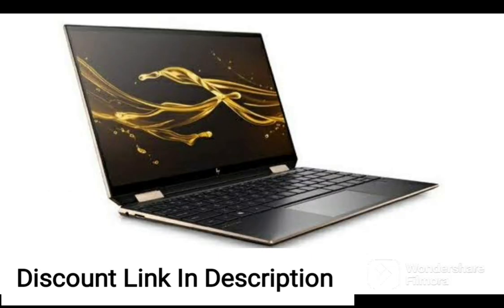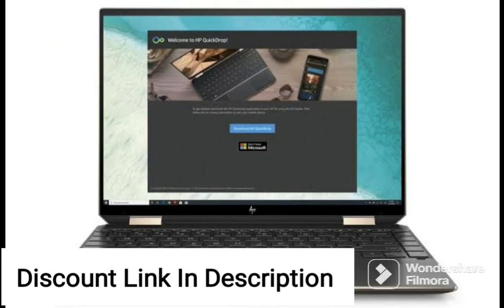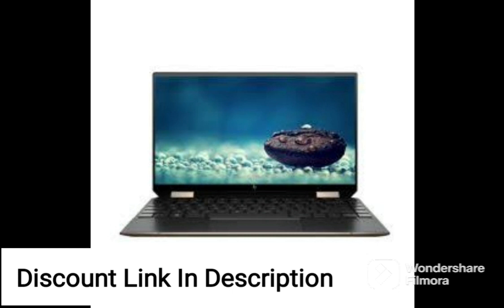One of the key features of this laptop is its portability. Weighing only 2.23kg, it is easy to carry around and use on the go. The battery life of up to 8 hours ensures that you can game or work for extended periods without having to worry about running out of power.